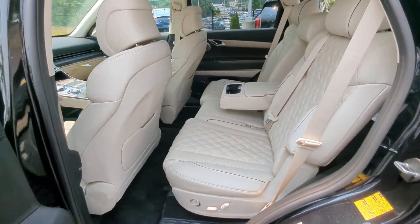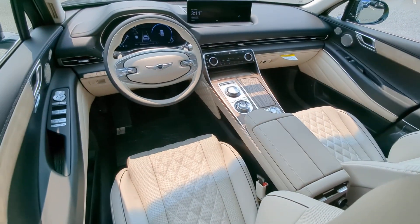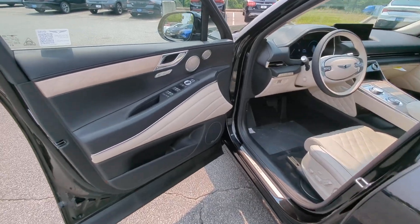Don't miss the chance to drive this thrilling GV80. Our team will give you an outstanding road test experience. Stop in today.